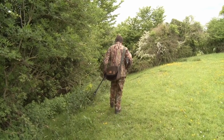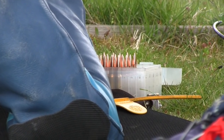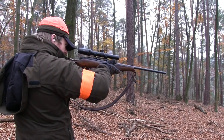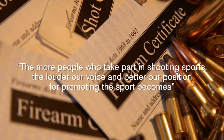If you're an FAC airgunner, you're in good company. The latest figures reveal that firearms certificates have risen by 2% and are now at their highest level in 30 years — more than 157,000 people in the UK now have a firearms licence. A BASC spokesman said that the more people who take part in shooting sports, the louder our voice and the better our position for promoting the sport becomes.